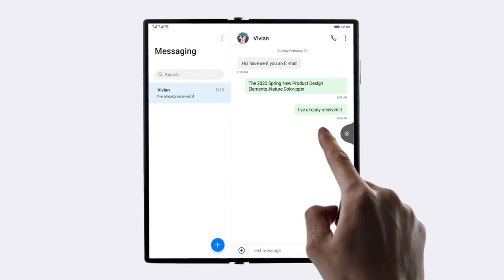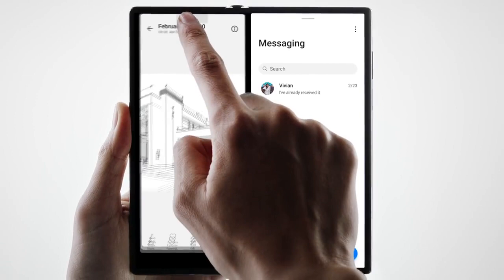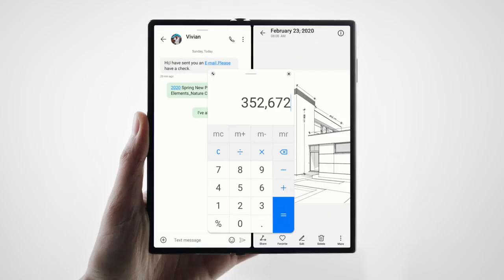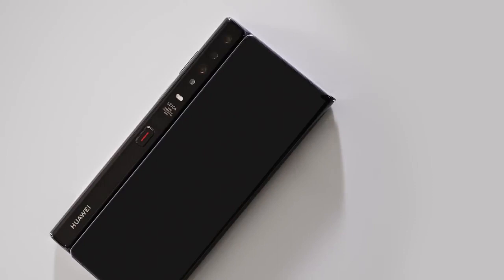Swipe here to view the dock. Put it on the left or on the right. If you need more, just add one more. This is the foldable Mate XS.